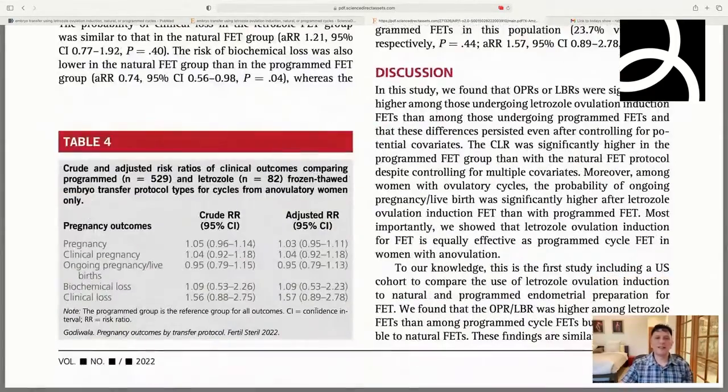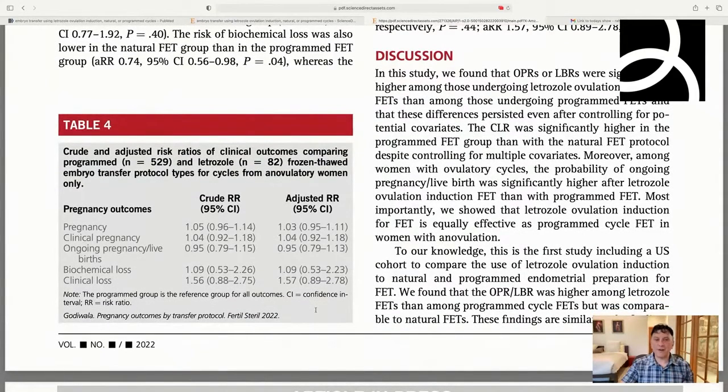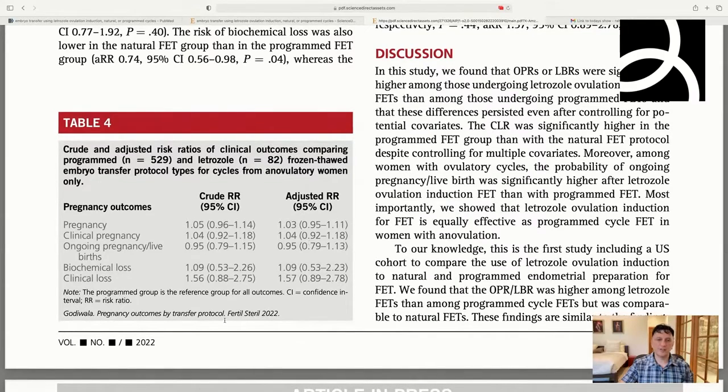For anovulatory women, there were no differences in any outcomes when comparing programmed to letrozole. You wouldn't use natural cycles for anovulatory patients. So when looking at women without normal periods, no differences were seen in any outcomes — it was close for pregnancy, but not enough to call it even a trend. That subgroup requires further assessment.